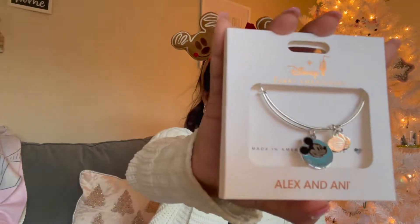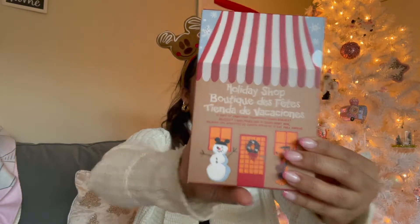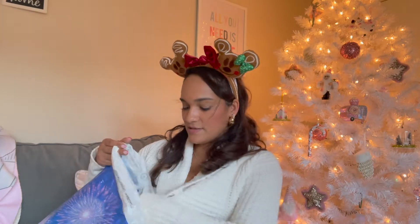This trip was our first as annual pass holders, so I had to get an Alex and Ani bracelet that says 'Pass Holder' on it — adorable. I also got the advent calendar charm bracelet. I can't wait to open it — I'm going to start it after this video. It's a 12 days of Christmas style with a different Disney charm each day. I don't want to look at other people's posts because I want to be surprised every day. I love that I have two charm bracelets I made at Disney — one from when I was 10 years old with MGM on it.